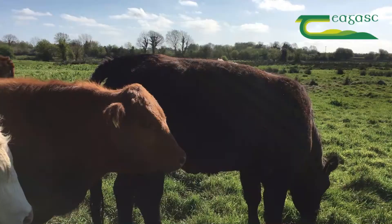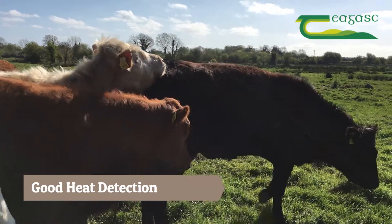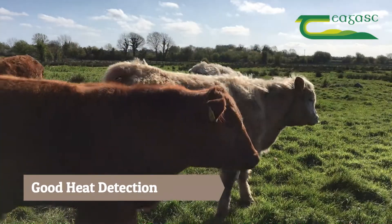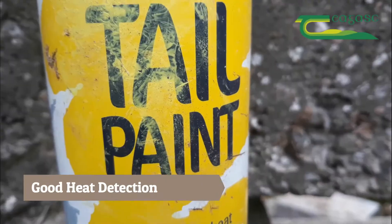The second thing you need is good heat detection methods — either use a vasectomized bull with a chin ball, or use a bullock or steer on the farm that is good at picking up cows in heat.